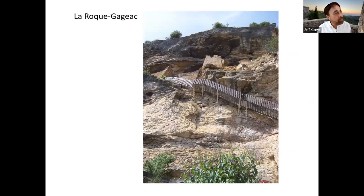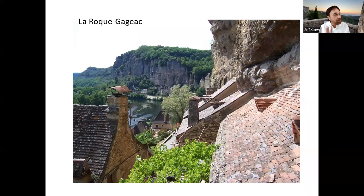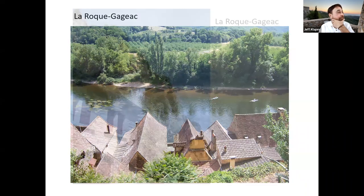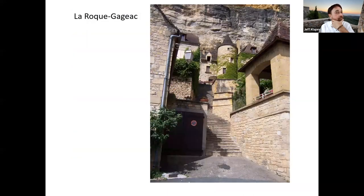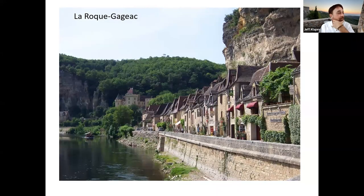Almost back home to Sarlat, we stopped again at La Roque-Gageac — here are pictures of the town built literally into the side of the cliff, which makes it very beautiful unless some of the cliff falls on your house. You can see people kayaking — it's a wonderful river for that kind of thing. Just strolling along the banks and then getting something to drink or eat.